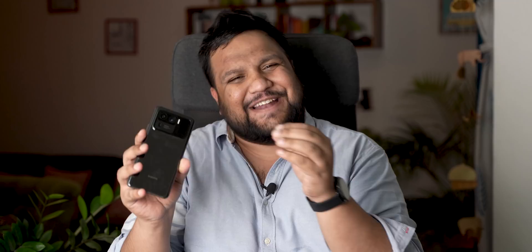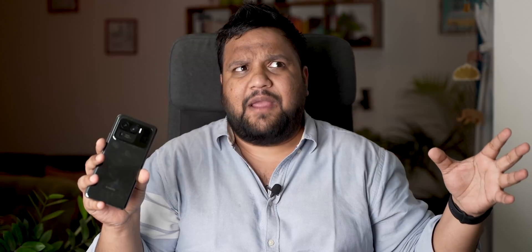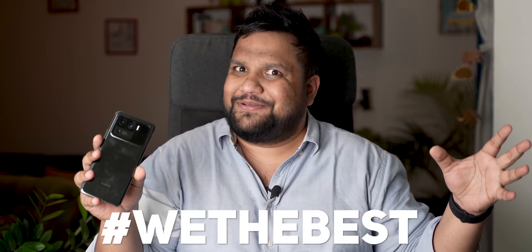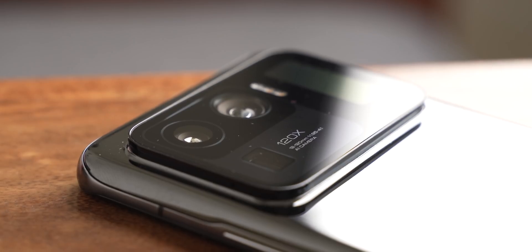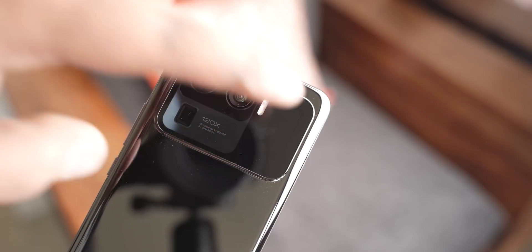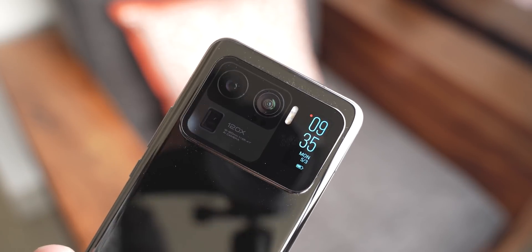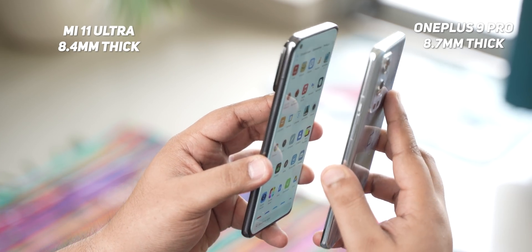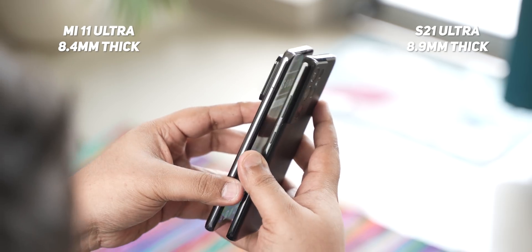The Mi 11 Ultra is a chunky boy and owns its size as well — it reminds me of DJ Khaled, a big guy who's very comfortable in his skin. The Mi 11 Ultra looks pretty unique. The back of the phone is dominated by that massive camera bump, but that bump packs in so much tech and a tiny display that I'm forced to forgive and forget. If you discount the bump, the phone is only 8.4mm thick, which makes it slimmer than the S21 Ultra and the OnePlus 9 Pro.